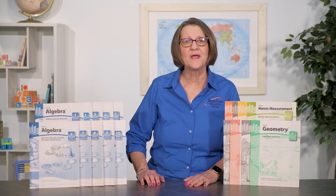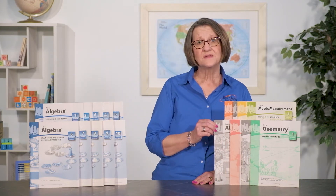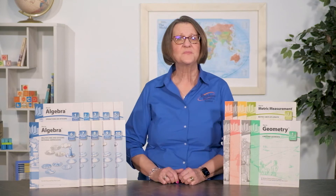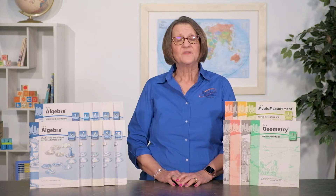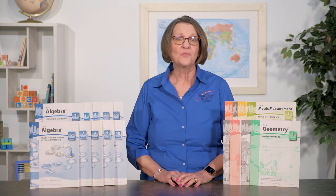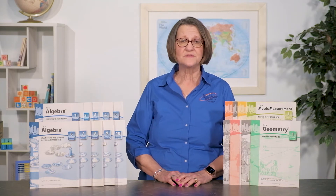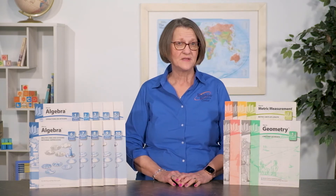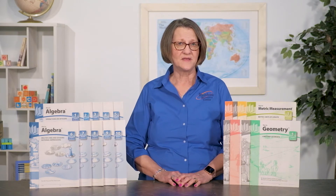Components of the program are workbooks, answers and notes, and optional reproducible tests for some topics. The number of workbooks in each subject area may vary. For example, there are three workbooks in percents, four workbooks in decimals, fractions, measurement, and metric measurement. There are eight workbooks in geometry and ten workbooks in the algebra set.